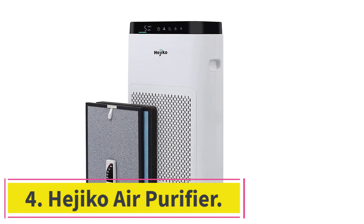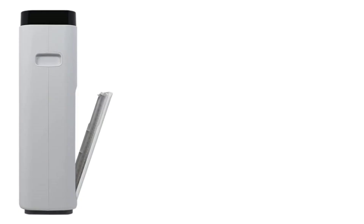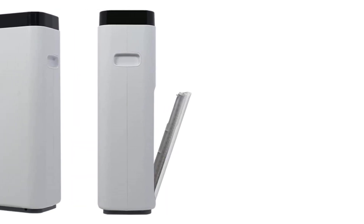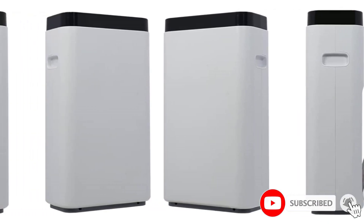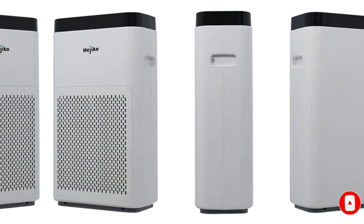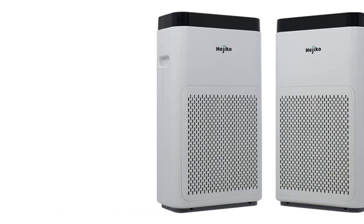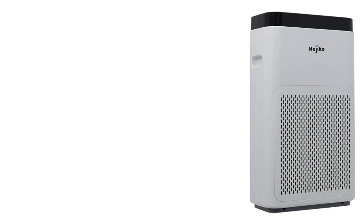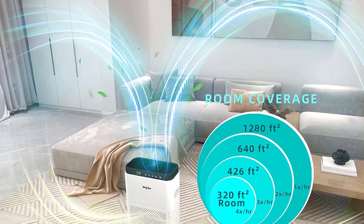Number 4: the Hejiko Air Purifier. The Hejiko is small, but it's seriously powerful — so powerful that it can handle a room up to 1,200 square feet in size, which is larger than many apartments. The efficiency is fairly solid with areas that measure 1,200 square feet and smaller. It will take an entire hour for the Hejiko to perform its air purifying magic in a room that big, but it can clean smaller rooms much quicker. A 320-square-foot room can be cleaned 4 times an hour.